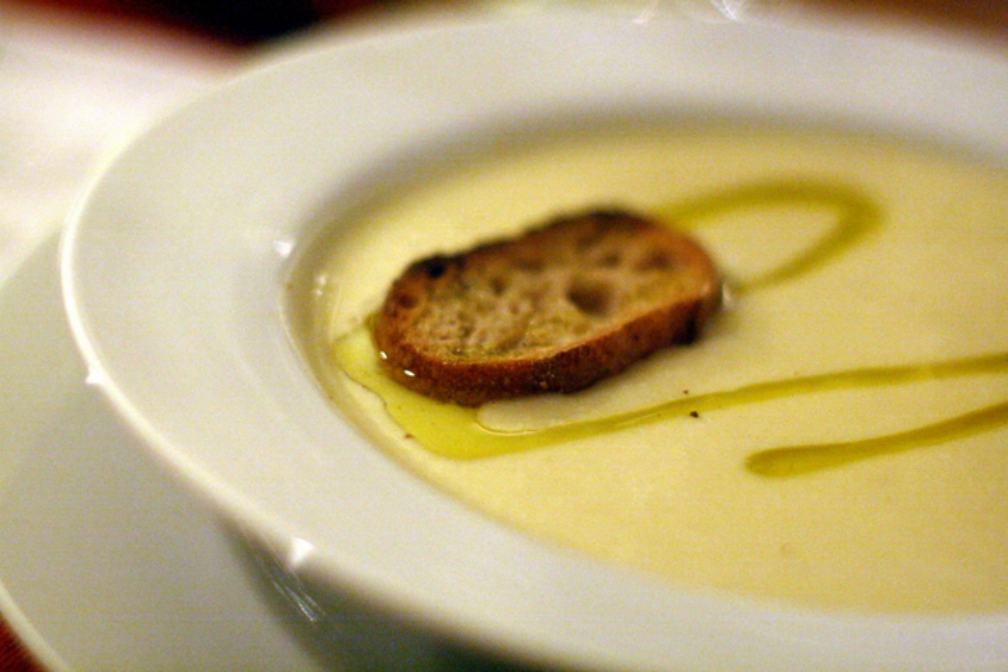Ginger garlic masala, a crushed mixture of raw ginger and garlic cloves. Garlic vinegar. Honey garlic sauce. Laba garlic, a vinegar-preserved garlic with a refined green coloration and a sour and slightly spicy flavor.